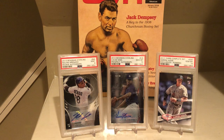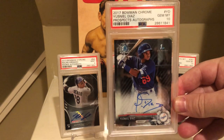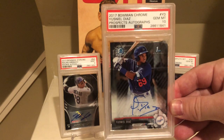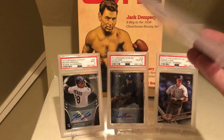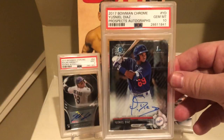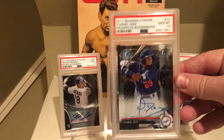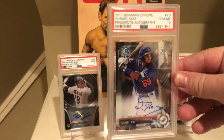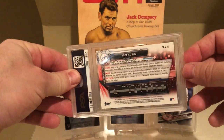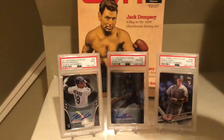Next up is Usneal Diaz, a top prospect with the Dodgers. I know this isn't a big card, but I figured it looked like it had to be a 10, so I submitted it, and sure enough it came back as a PSA 10. I was really happy with that. He's one of the top prospects for the Dodgers, so who knows — maybe one day this card is worth something. But if not, at least it got a PSA 10.